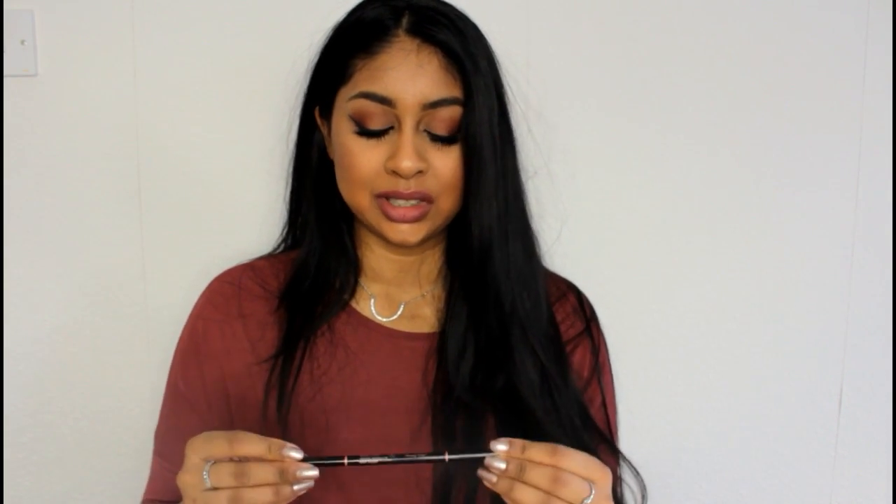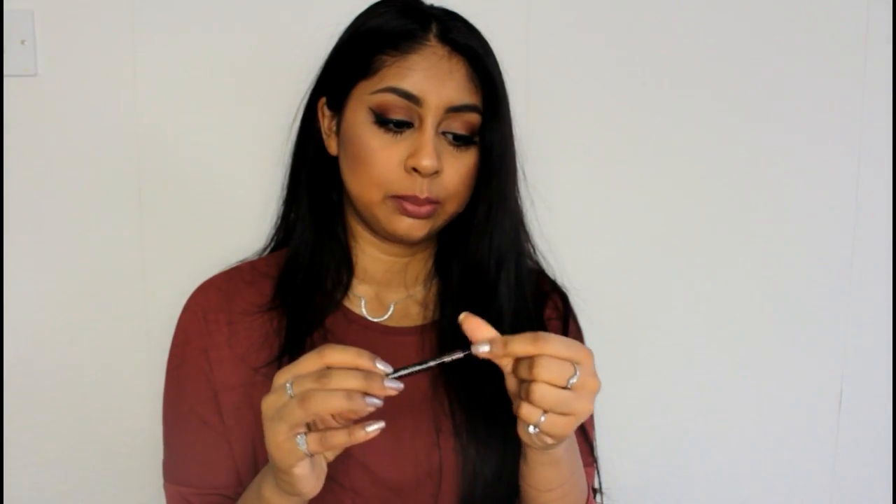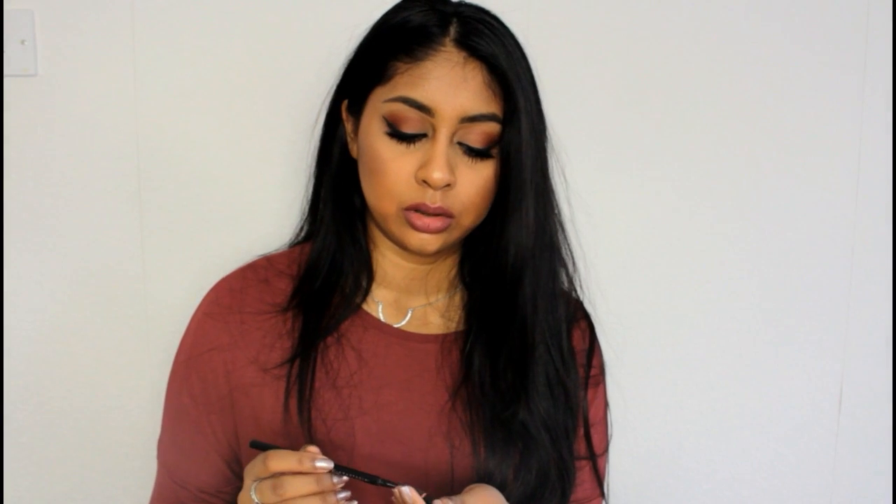My next product is the Anastasia Beverly Hills Brow Wiz in Dark Brown. I don't use anything else on my brows anymore. My brows are quite messy right now as I'm trying to grow them out, but this product has actually halved the time I spend on them. It's just so easy — small strokes, comb it out, and done. The formula is amazing and it's really easy to create hair-like strokes. You get a product end and a spoolie. It was £15 on Beauty Bay — quite pricey, but definitely worth it.